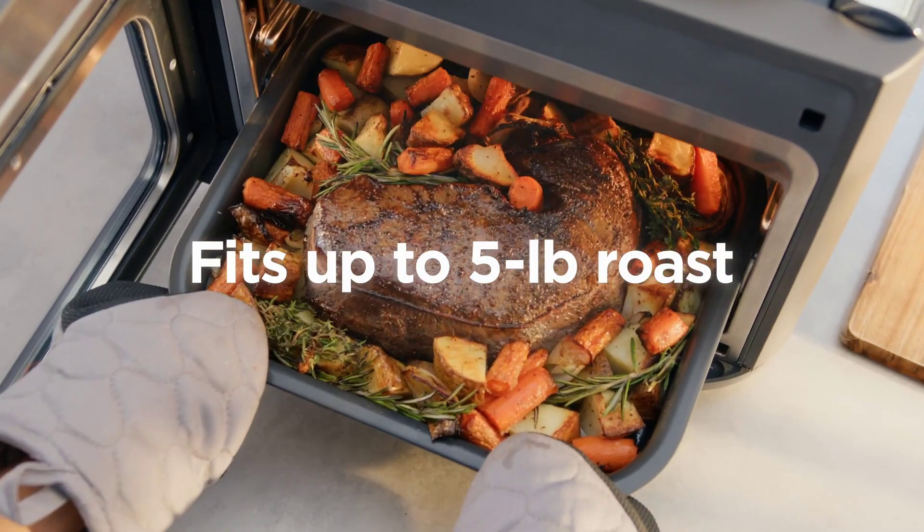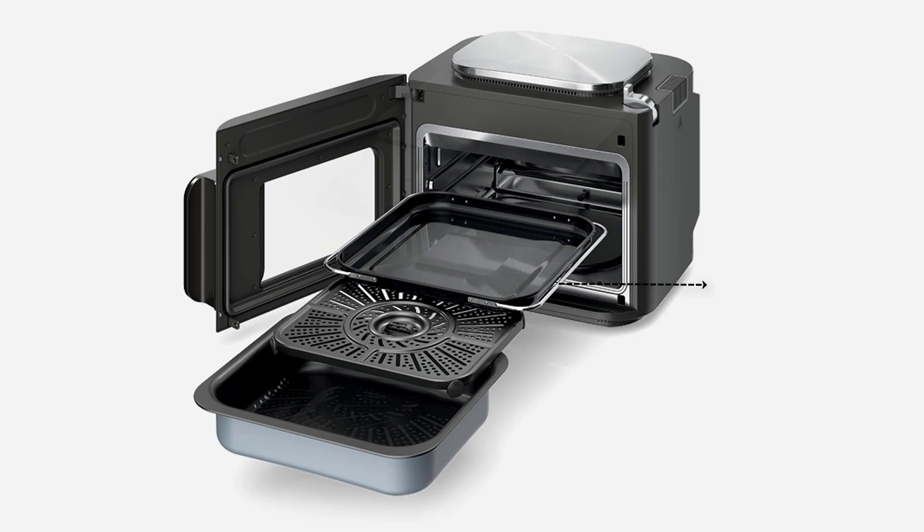Before we wrap up, let's talk about what's included in the package. With your Ninja Combi you'll receive a countertop multi cooker, a Combi Cooker Pan, a bake tray, a crisper tray, and a recipe book filled with 20 chef-created recipes and cooking charts. It's everything you need to get started on your culinary adventures.